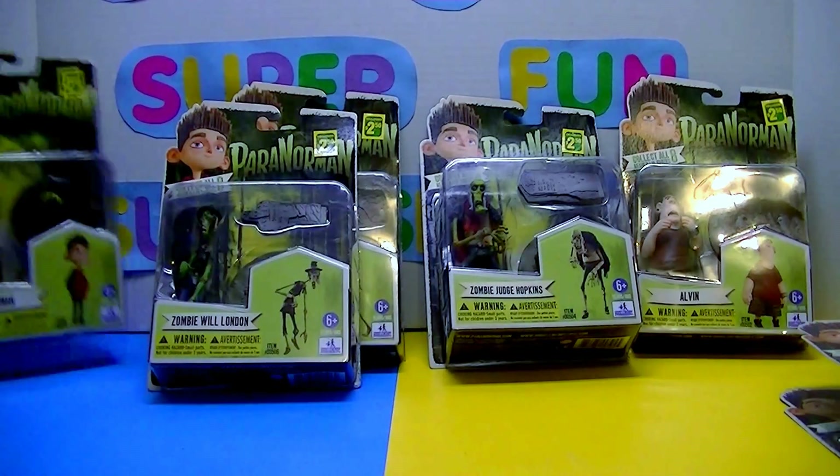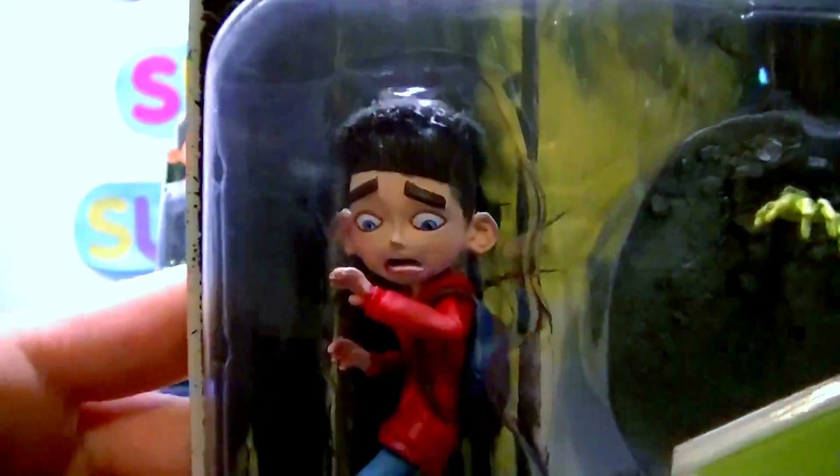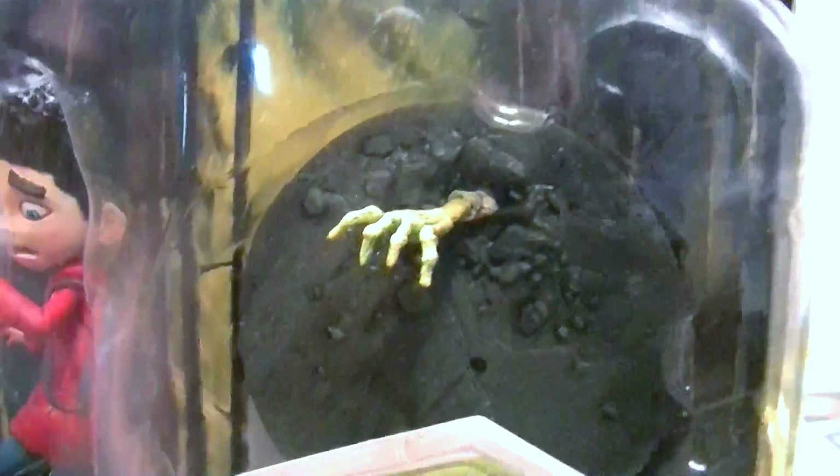I'll show the other Norman. This is scared Norman. He's got his little running shoes and his backpack, and there's a hand coming out of the ground — it's one of the zombies.